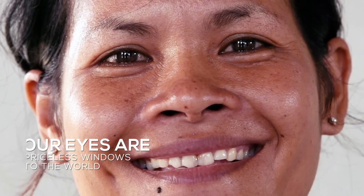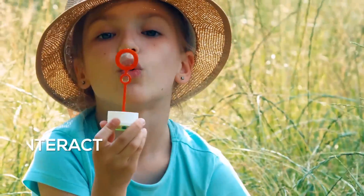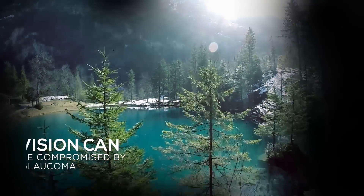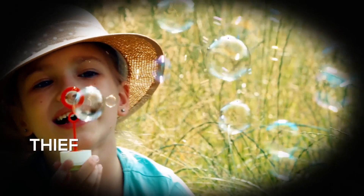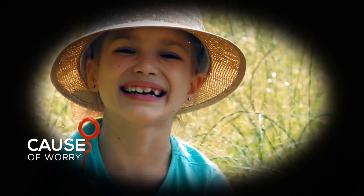Our eyes are priceless windows to the world, helping us understand, interact with, and enjoy everything around us. But sometimes our priceless vision can be compromised by a disease like glaucoma, also known as the silent thief of vision, and that is a cause of worry.